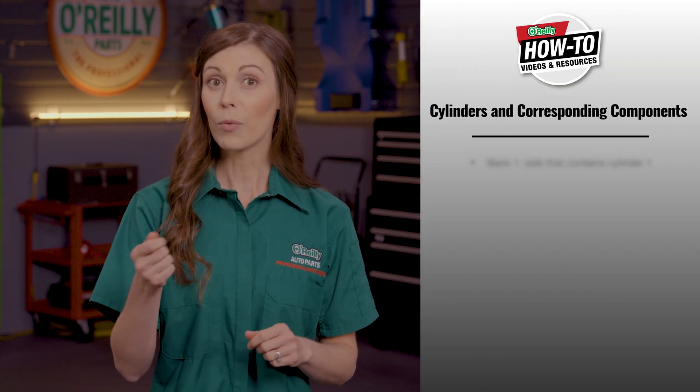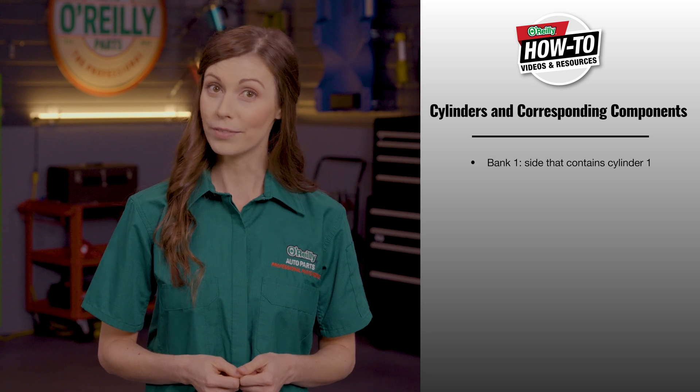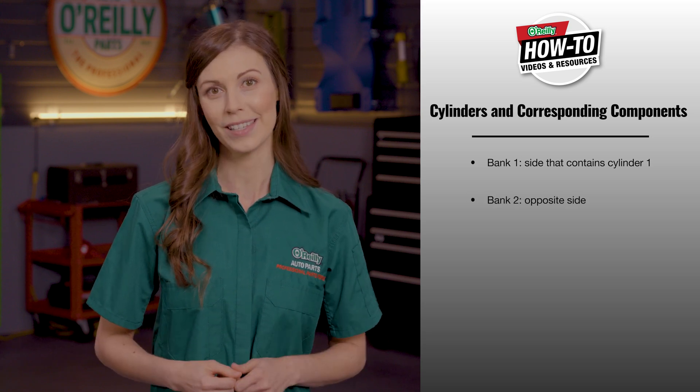Bank 1 and Bank 2 are just names indicating the banks of cylinders and corresponding components on either side of a V-type engine, with Bank 1 being the side that contains cylinder 1 and Bank 2 indicating the opposite side. In four-cylinder or straight six engines, there will not be a Bank 2 since there are not two sides to the engine itself.